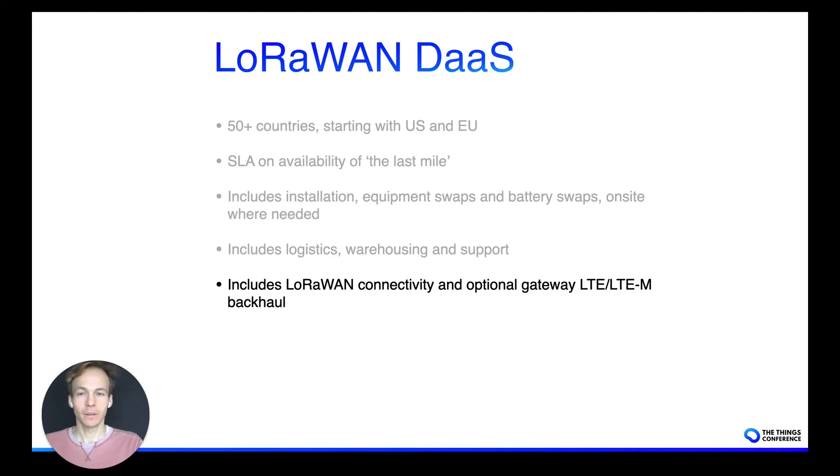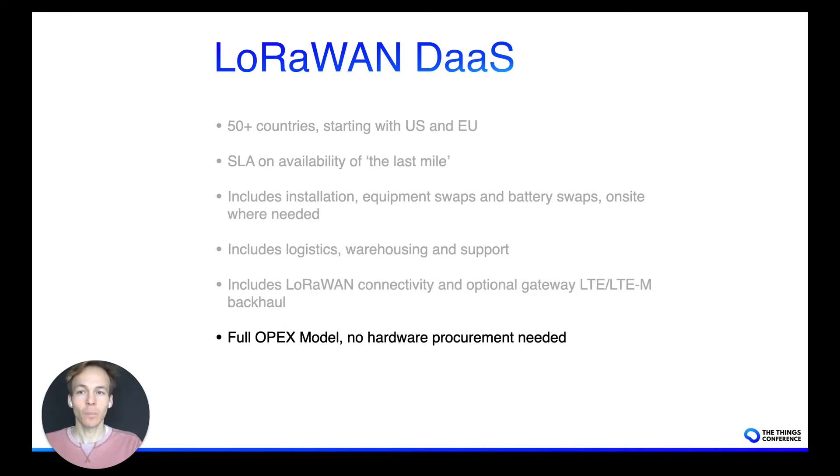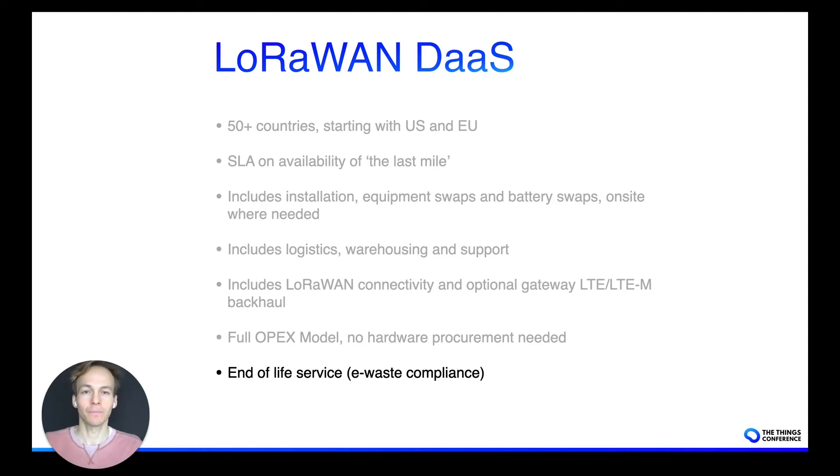The beauty of it is that it's an OPEX model, which means you do not need to invest in the hardware yourself — that's done by this service — and it's calculated as a lease fee that you would pay on a monthly basis. And with the upcoming e-waste regulations, we can also take charge of the decommissioning of a device at the end of its lifecycle, rather than you discarding the electronics in the normal bin.